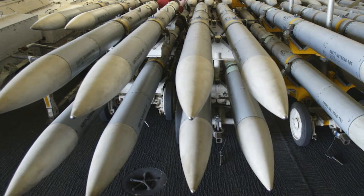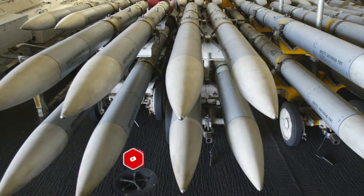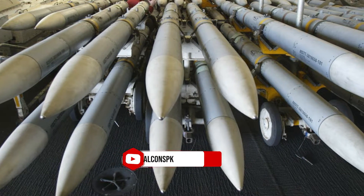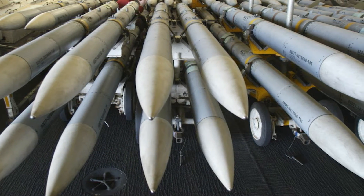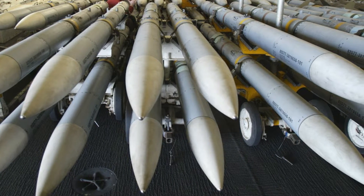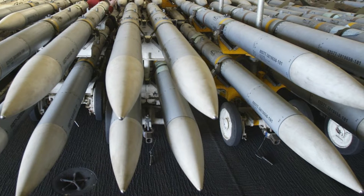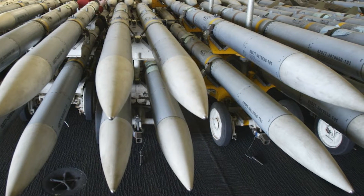AMRAAM is a combat-proven missile trusted by more than 40 international partners for both air-to-air and surface-to-air missions. With the advancements from F3R, which updates both the missile's hardware and allows for future agile software upgrades, we are maximizing the capabilities of this munition for allies around the world.